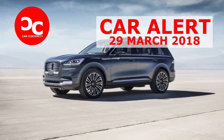Fresh off a strong launch of the Behemoth Navigator, newly appointed brand boss Joyful Otiko says half of Navigator buyers are new to the brand. Lincoln is ready to go back to the SUV well again with the midsize, three-row Aviator, which will launch in 2019.